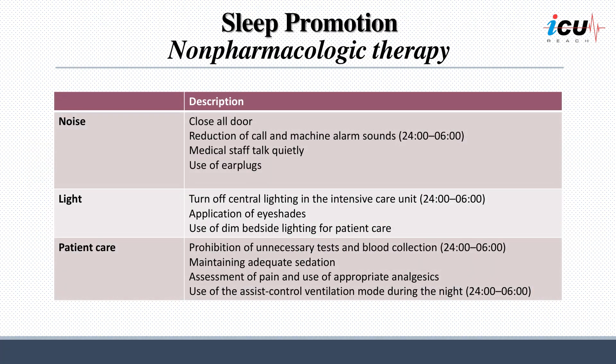To optimize the sleep environment for patients on mechanical ventilation, several measures can be implemented. Firstly, addressing noise-related disruptions is crucial. It is important to close all doors to minimize noise transmission. Reducing call and machine alarm sounds during nighttime hours is essential. Medical staff should maintain a quiet conversational tone, and the use of earplugs can help patients block out unwanted noise.